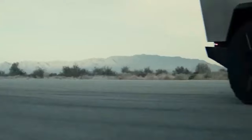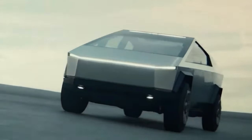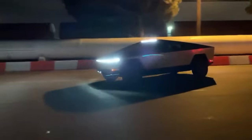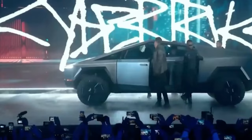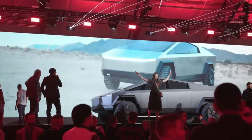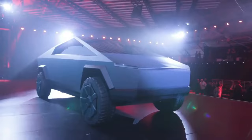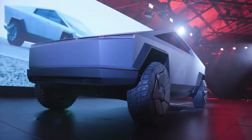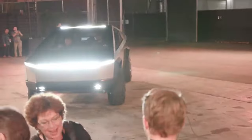The Cybertruck faces competition from the Ford F-150 Lightning, an electric version of the classic F-150, and Rivian's R1T. The Cybertruck's base model starts at $60,990, while the Lightning starts at around $60,000. The base Cybertruck will be available in 2025. Rivian's R1T has a longer range but a higher starting price of $73,000. Reservations for the Cybertruck can be made on Tesla's official website — they are refundable and commitment-free, and Tesla will ask reservation holders to confirm their interest when production can meet demand over the next year or two.